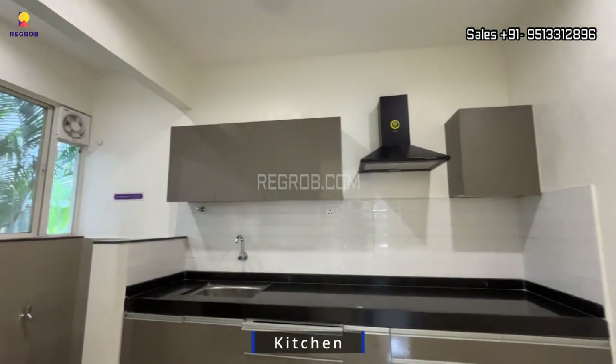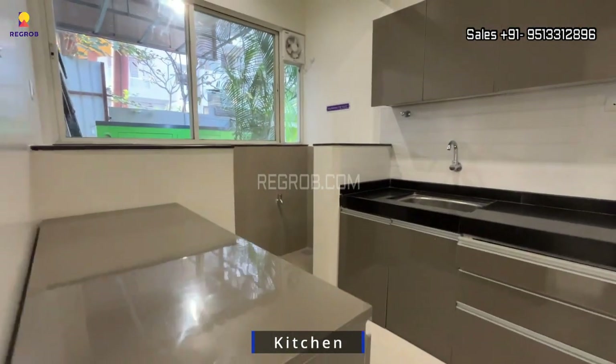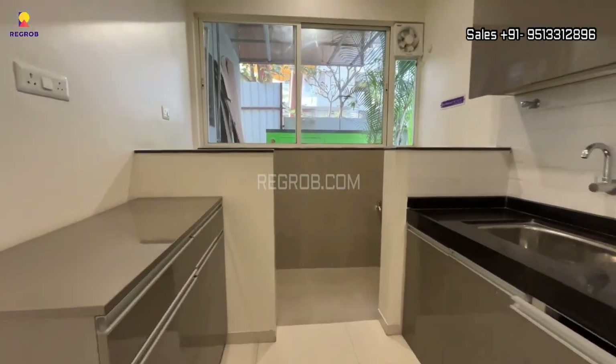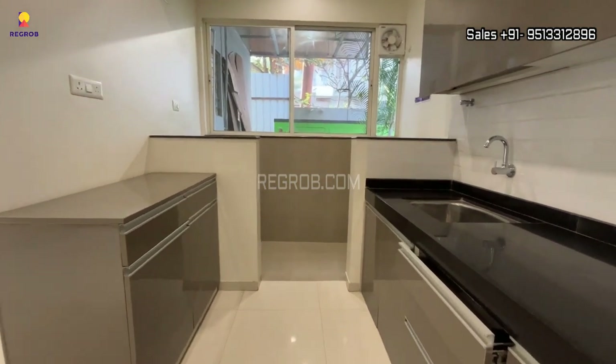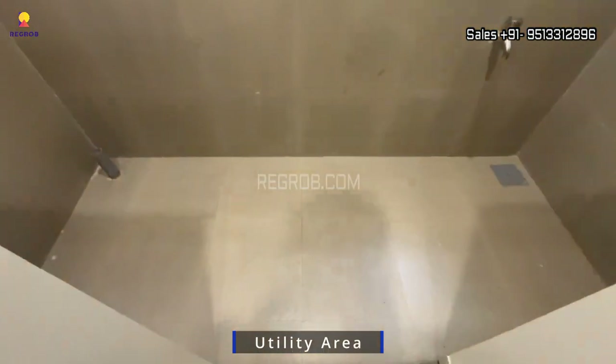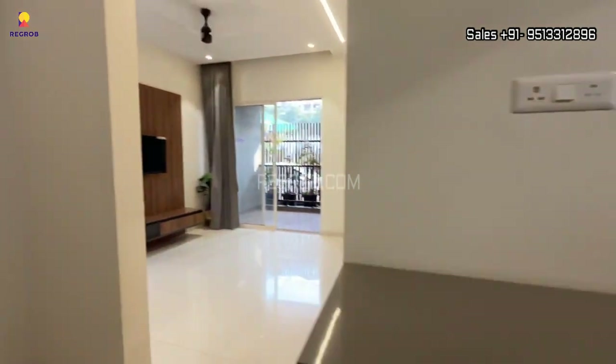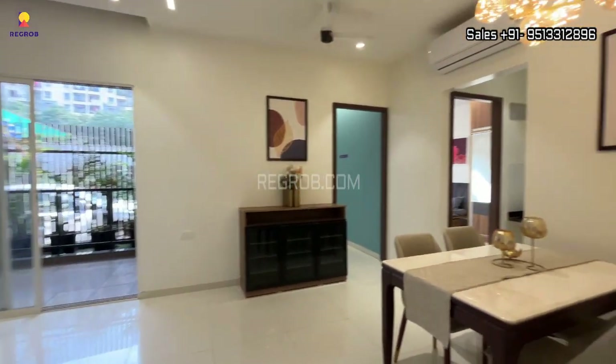As you see here, it's an open modular kitchen, finely crafted, and it has parallel platforms. There's also a separate utility space inside the kitchen for washing and cleaning. Outside the kitchen is the dining space.